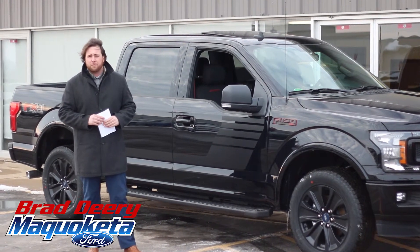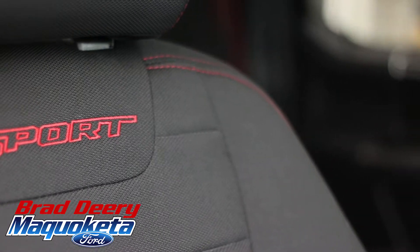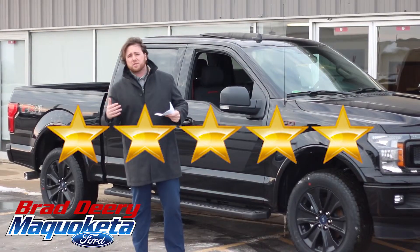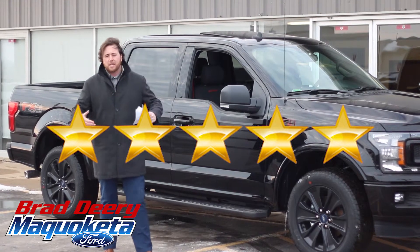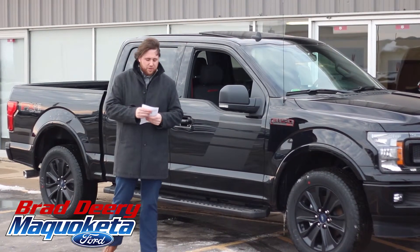This F-150 has the special edition package and the sport appearance package. It's also an FX4 and does have a five-star crash safety rating. So not only is this vehicle very appealing, it's very safe for the family, friends, whoever you're going to have in the vehicle with you.